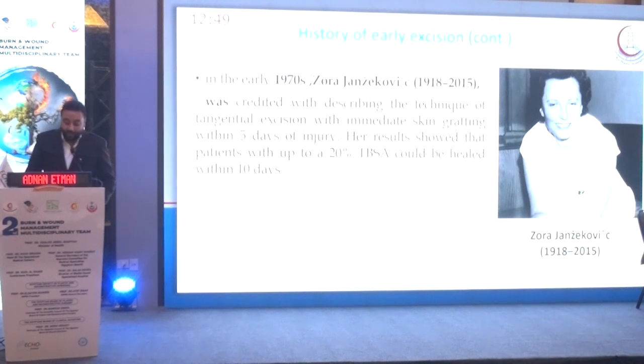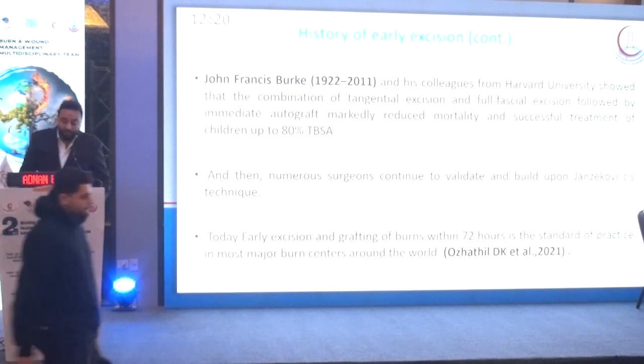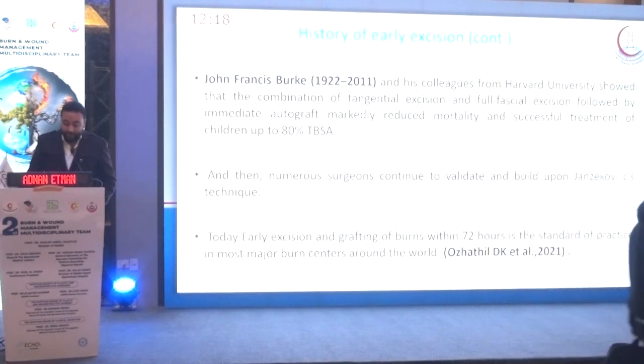In 1970, Zora Jankovic was credited with describing a technique of tangential excision with immediate skin grafts within five days of injury. Her results showed that patients with up to 20% surface area burns could be healed within 10 days. After that, John Burke and his colleagues from Harvard University showed that a combination of tangential excision, full-thickness and fascial excision, followed by immediate autograft, markedly reduced mortality and enabled successful treatment of children with up to 80% surface area burns.